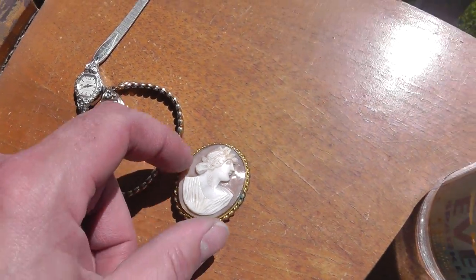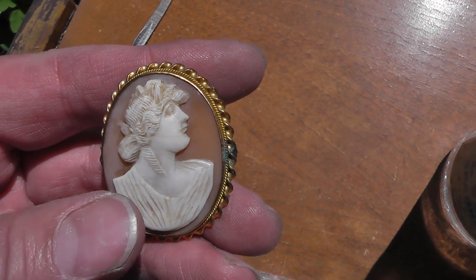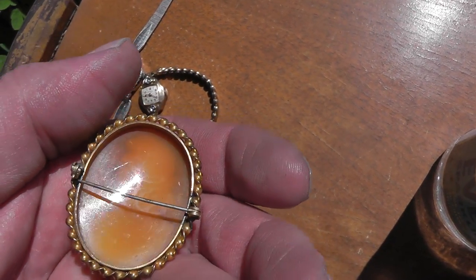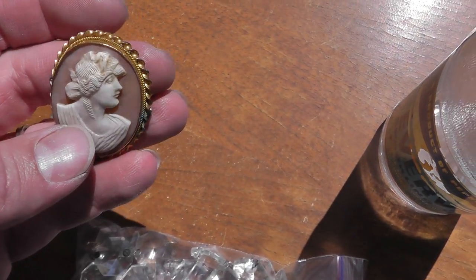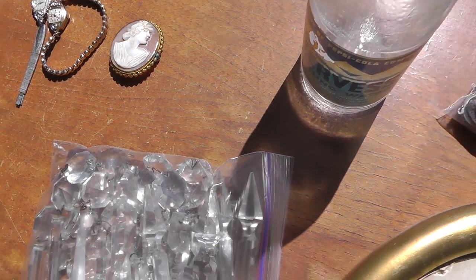Pretty nice little cameo. Paid three dollars for it. Not the best-looking cameo. It's not gold on the outside, but for $3 it looked interesting, so I bought it.